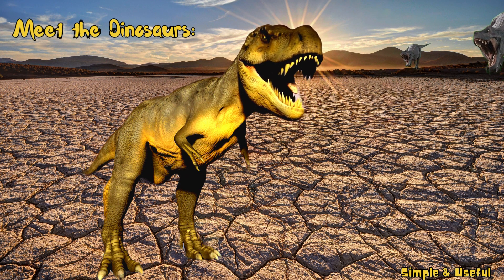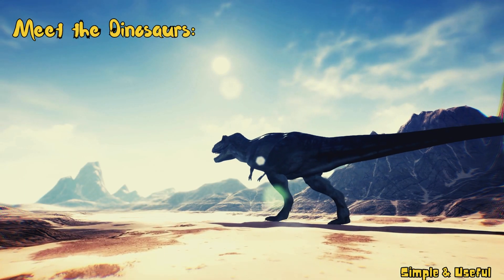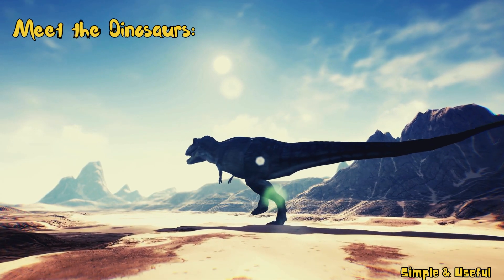First, let's meet the mighty Tyrannosaurus rex, T. rex. Known for its powerful jaws and tiny arms, T. rex was a carnivorous predator.